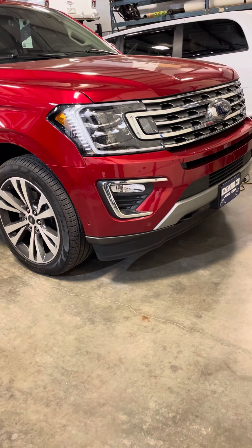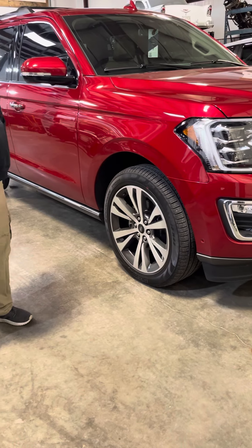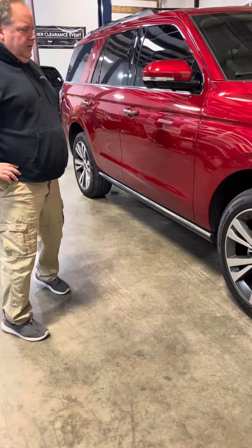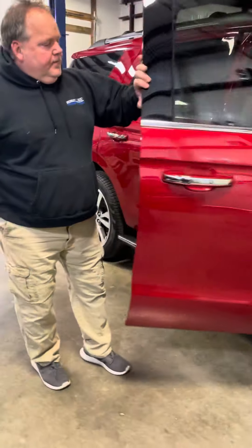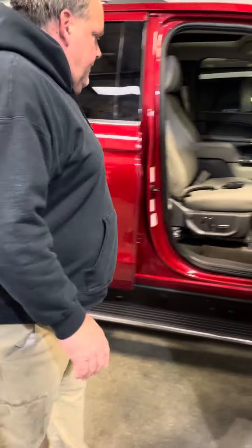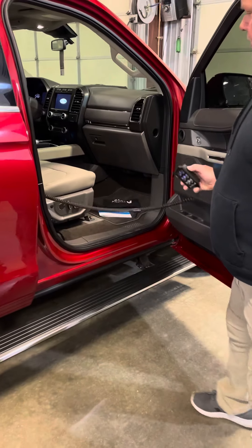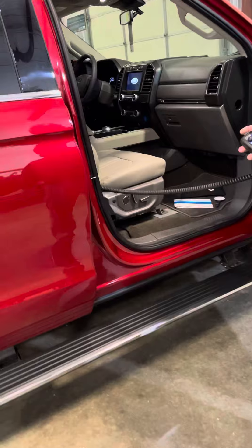Hi, this is William at Mobility One, and we're here to show you a new Adapt Solutions Link Transfer Seat installed into a 2022 Ford Expedition. What's nice about the Link Transfer Seat is that it utilizes the factory seat, and I'll show you how it operates.